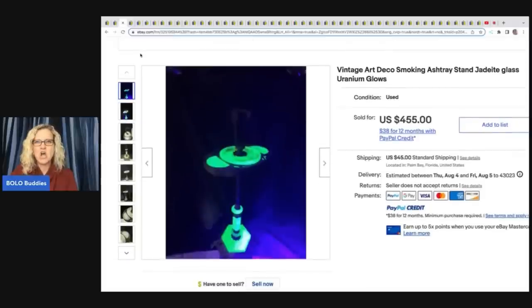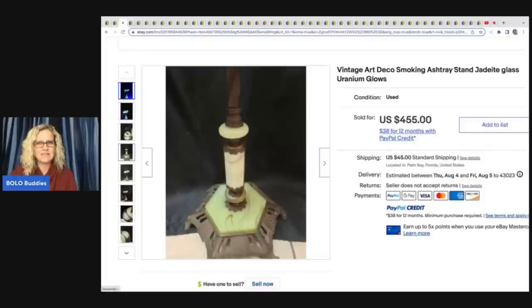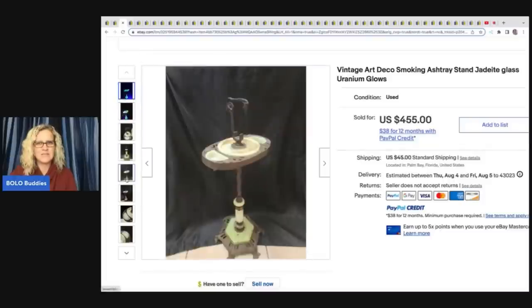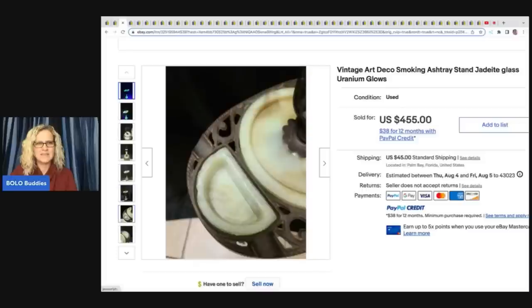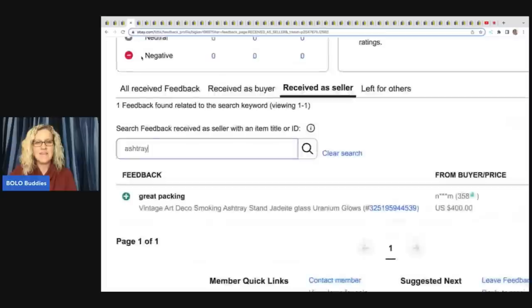This is a vintage Art Deco smoking ashtray. It says jadeite glass uranium — glows. Look at this amazing vintage piece. That was also a good sale — it sold for $400.